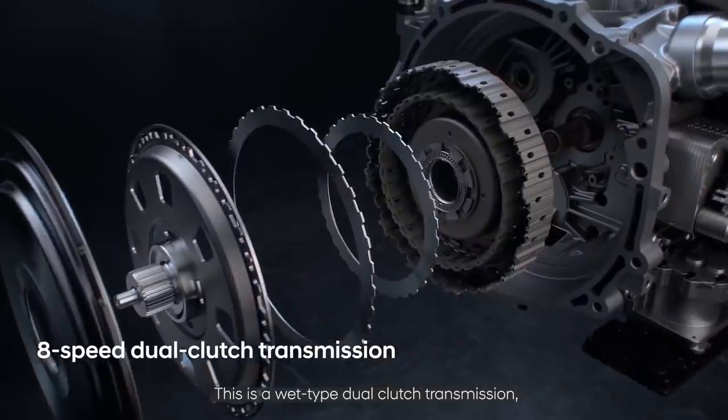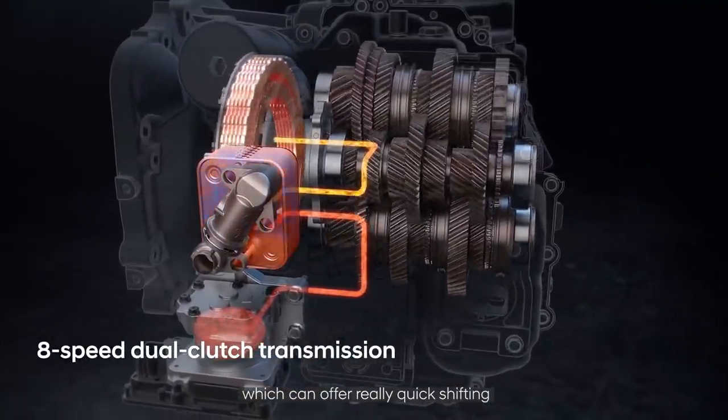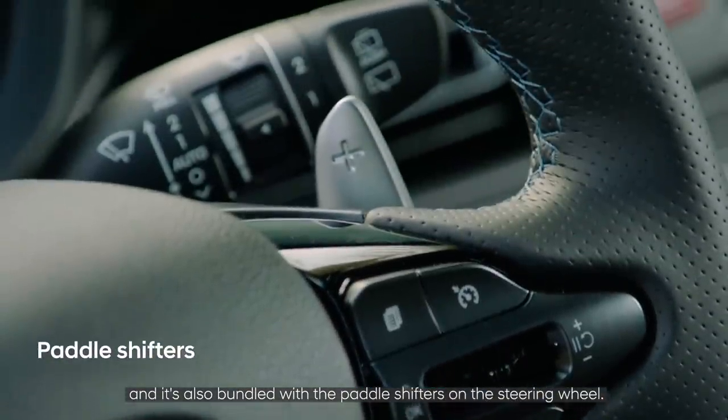This is a wet-type dual-clutch transmission which can offer really quick shifting, and it is also bundled with paddle shifters on the steering wheel.